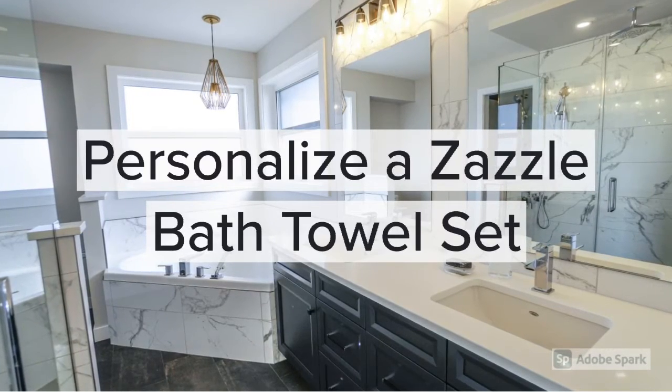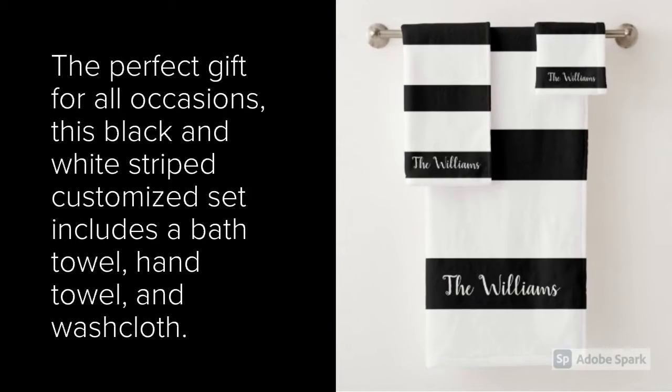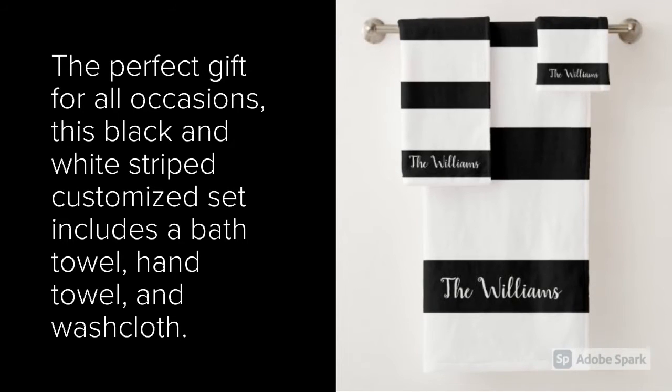Personalize Azazzle Bath Towel Set — the perfect gift for all occasions. This black and white striped customized set includes a bath towel, hand towel, and washcloth.